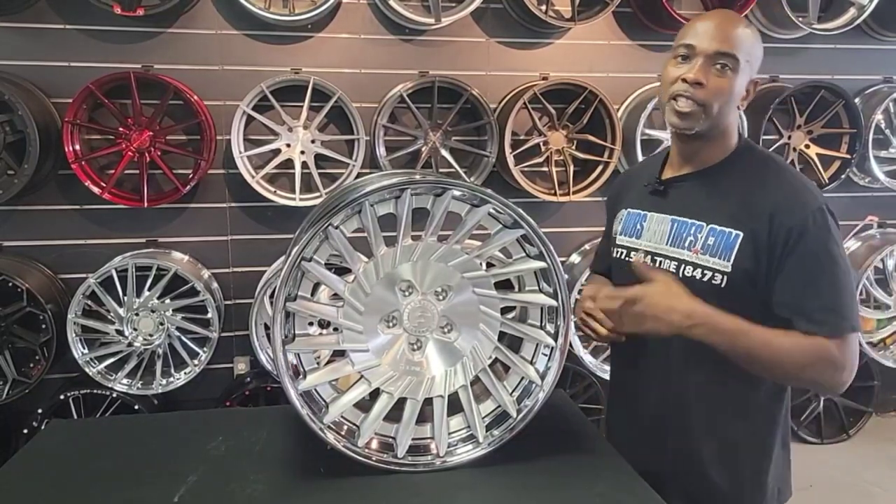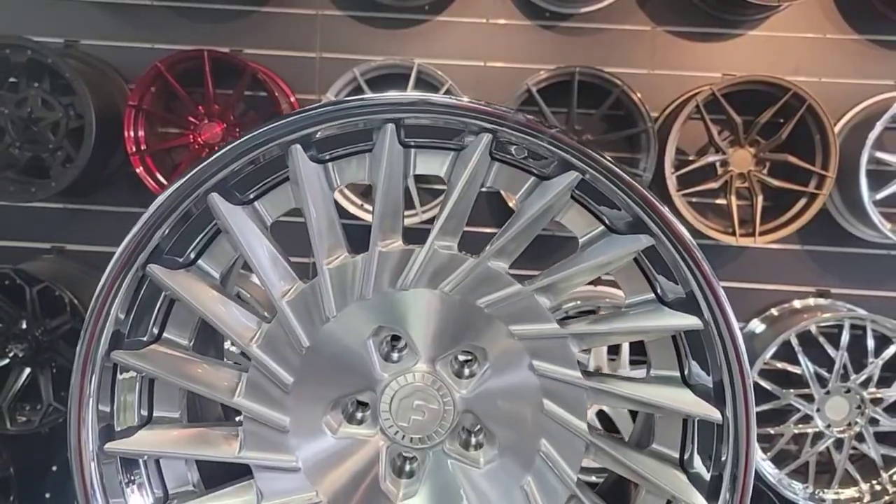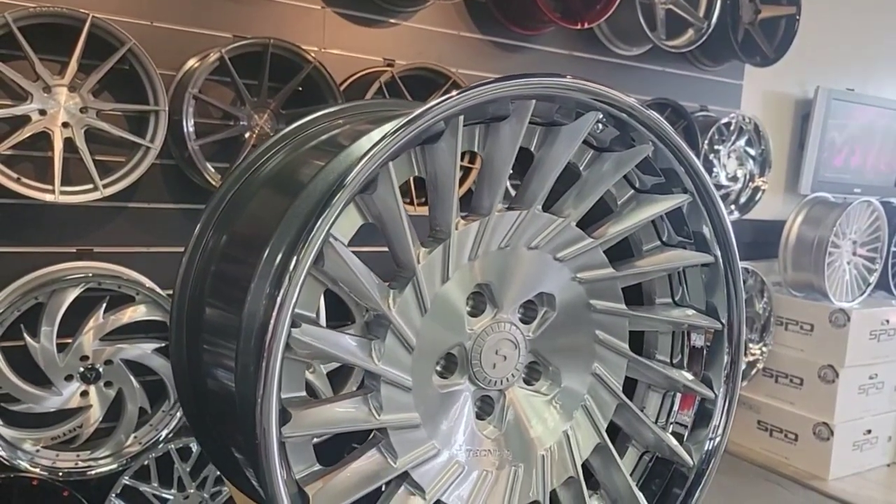It's your boy KB from Dozen Towers TV with another episode of Wheel Love. Today we got a fabulous wheel — this is the Forgiato Technica 3.4. This is a bad ass wheel.